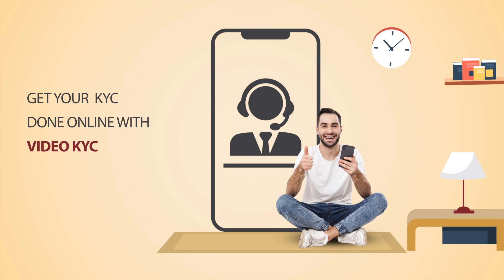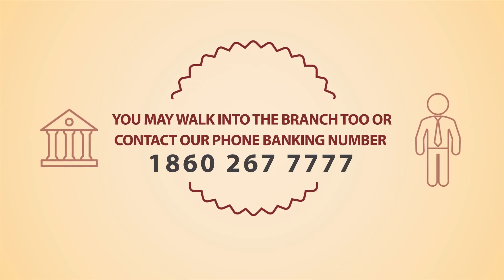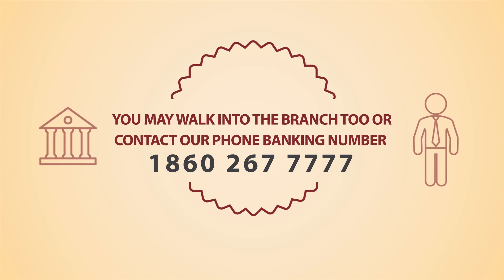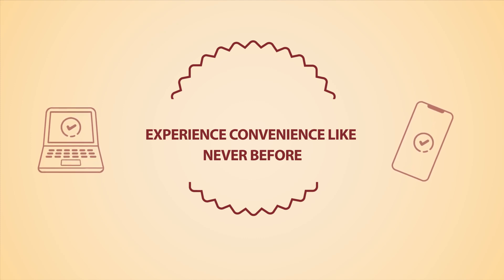Yes, it's that convenient. Alternatively, you may visit your nearest branch or contact our call center to know more about our offerings. So go ahead and open your IndusInd Bank savings account right away and experience the convenience like never before.